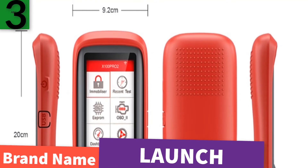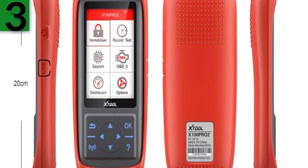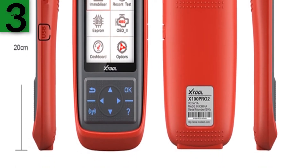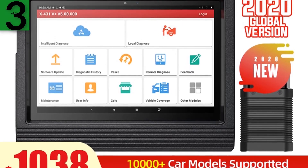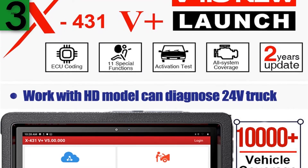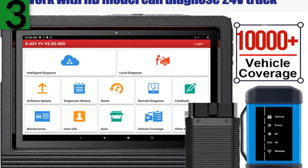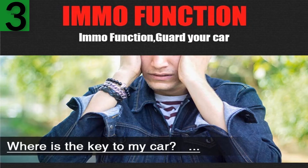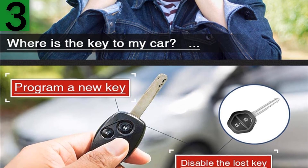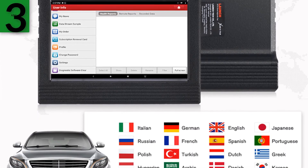Number three: brand name Launch. This diagnostic tablet supports ECU coding function on a large number of makes. It also supports quick diagnosis by one-button event scanning. Active test allows you to test output elements — you can determine whether a specific subsystem or component in your car functions well or not using this tool. Launch X431 V Plus 10-inch OBD2 diagnostic scanner, automotive OBD auto diagnostic tool, car OBD2 scanner, compared to X431 Pro Pro3 V8. For more information, product link in the description box.